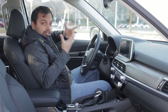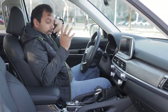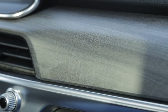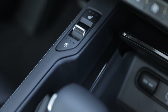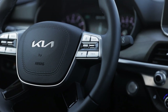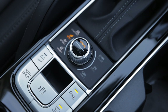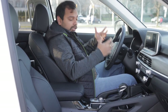Inside the Kia Telluride, I can immediately tell you it's a lovely place to be. Everything you touch and feel is very premium. There's nice dark ash wood trim, leather everywhere, nice grab handles, and heated and cooled seat buttons. There's lots of leather on the door pads and wood finish as well. The steering wheel is nicely wrapped in leather, and there's gloss black on the center console — a bit of a fingerprint magnet, but everything feels really nice.